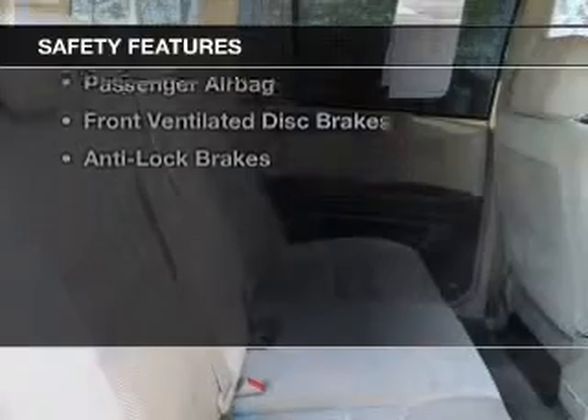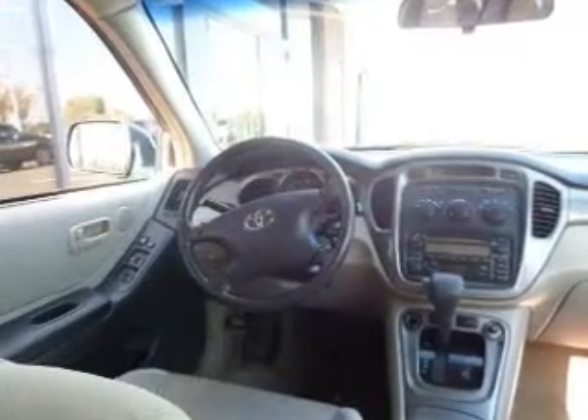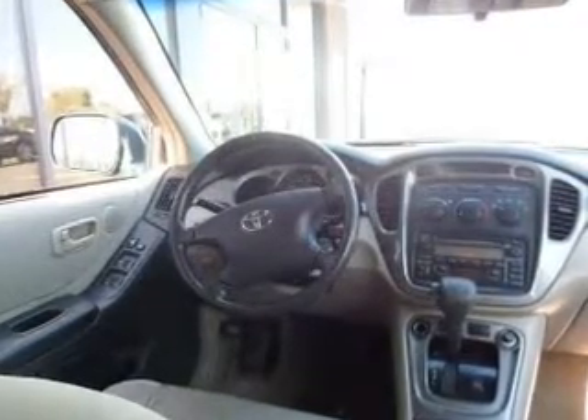Safety was made a priority with these features: independent suspension, brake assist, a passenger airbag, front ventilated disc brakes, and anti-lock brakes.